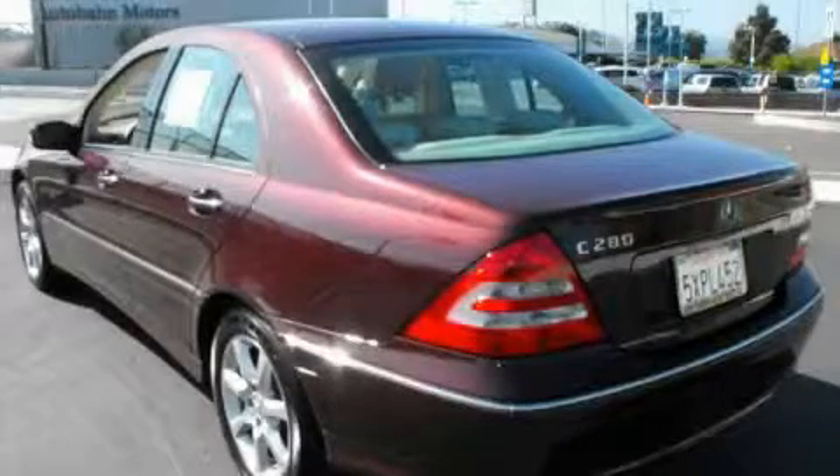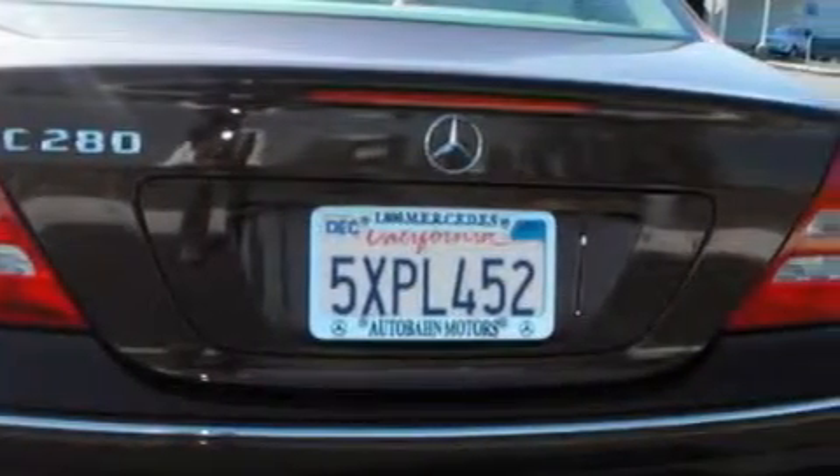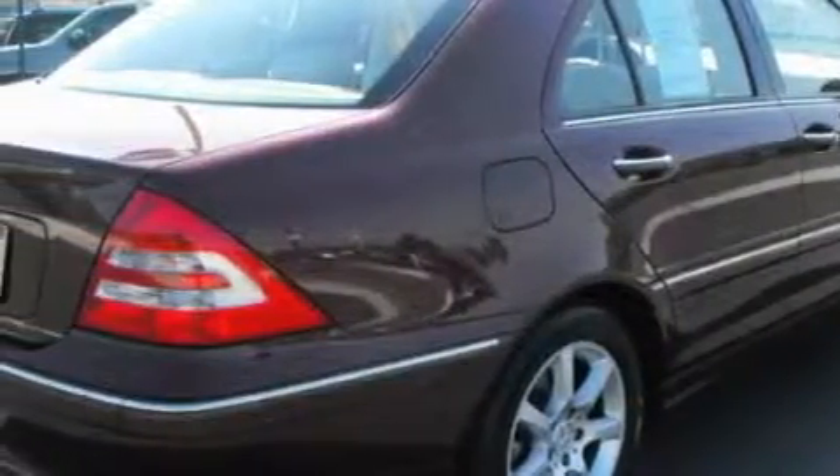The balanced 6-cylinder engine, connected to a smooth shifting automatic transmission, sets a new standard for refinement. With an EPA estimated rating of 28 miles per gallon on the highway, this vehicle does not compromise its fuel efficiency for size, comfort, or fun.